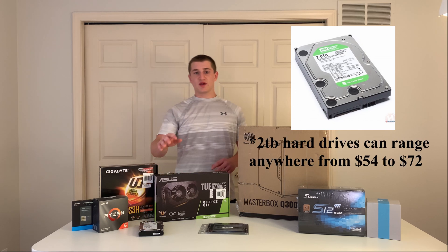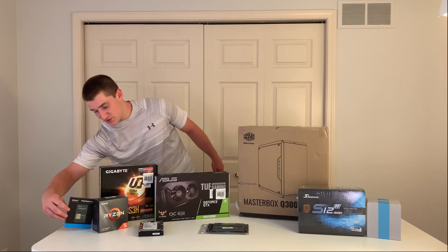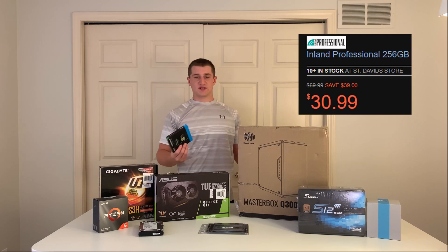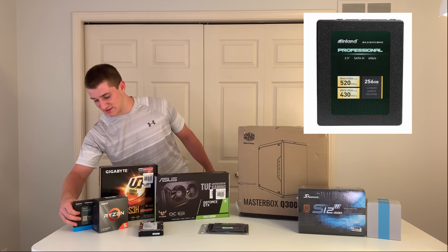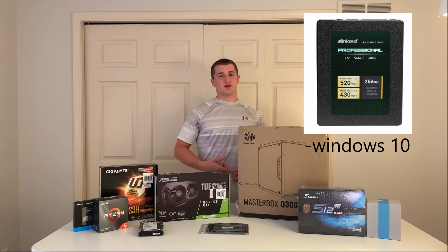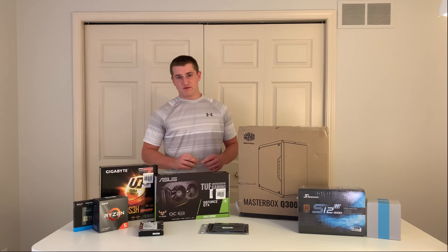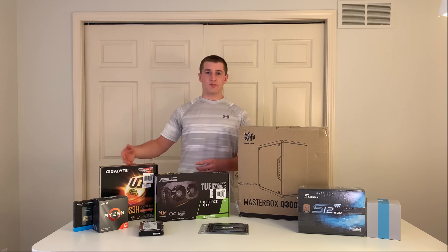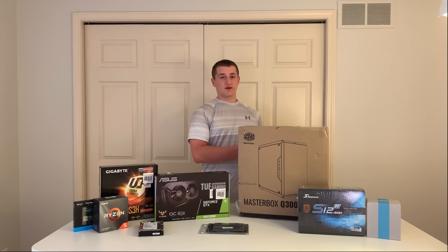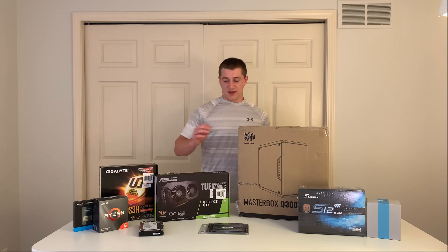We also have a 2TB hard drive, but we're not including that in the pricing since we already had it. We do have a 240GB SSD from Inland that we got for $30, which is pretty standard. That's more than enough to get Windows installed, some games, and programs. We do recommend getting a hard drive too — maybe once you have more budget, or you can get a 500GB one used or new for around $20.